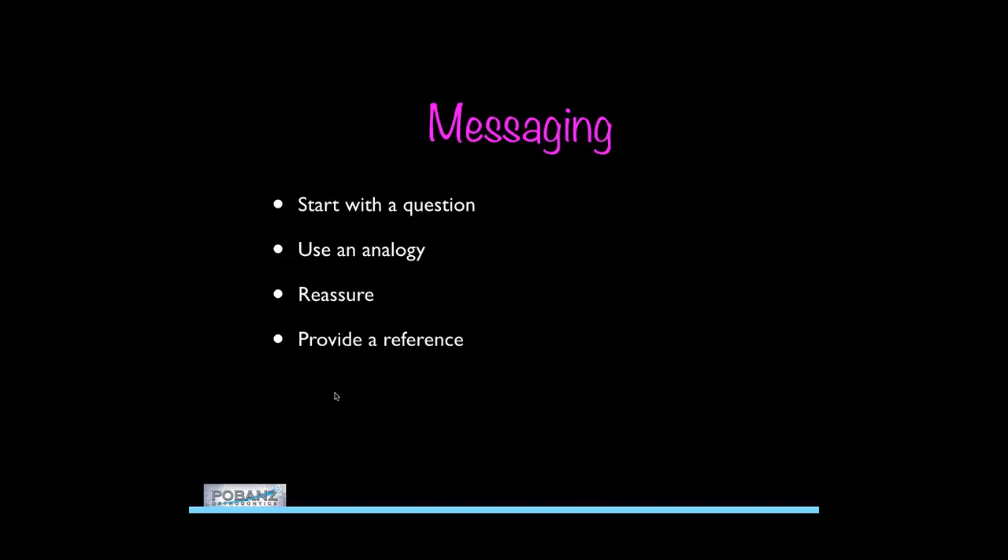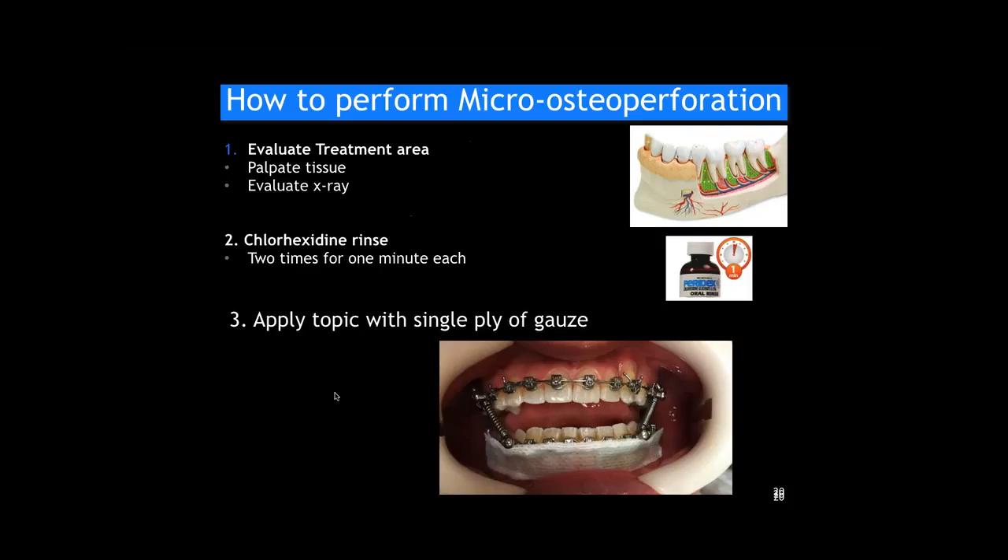Reassurance is key. A lot of times there'll be someone in the office who's had it done — either a miniscrew placed or a perforation — and we'll have that person tell the new patient what it was like. I've never had a negative scenario where someone talked someone else out of it. So the messaging is critical and important.